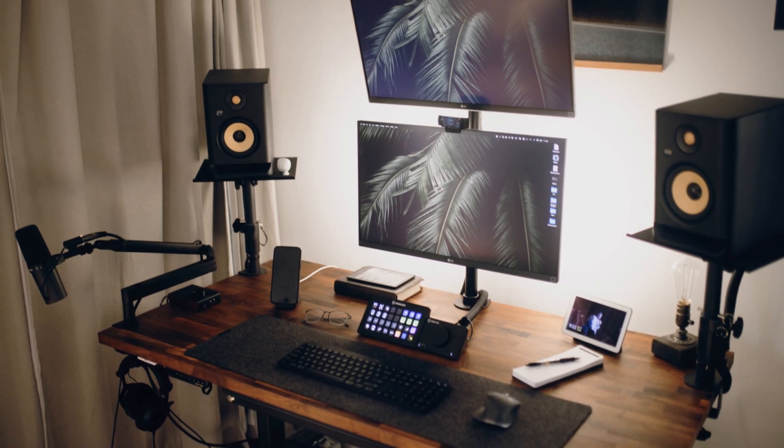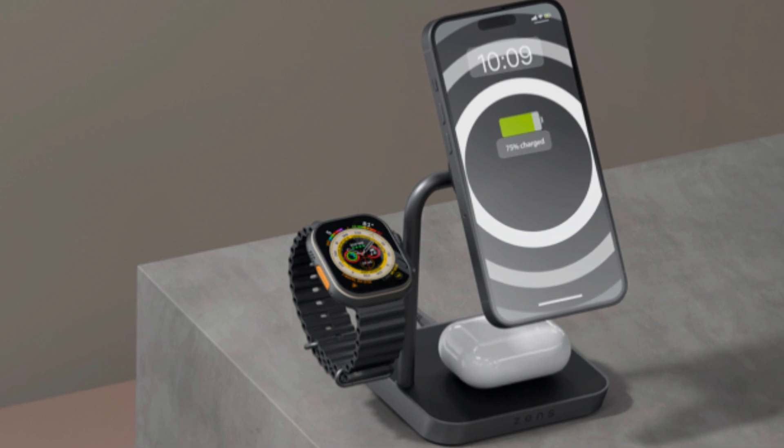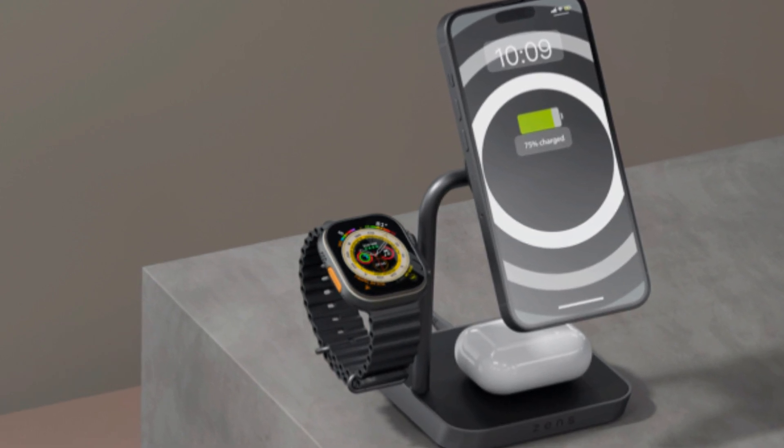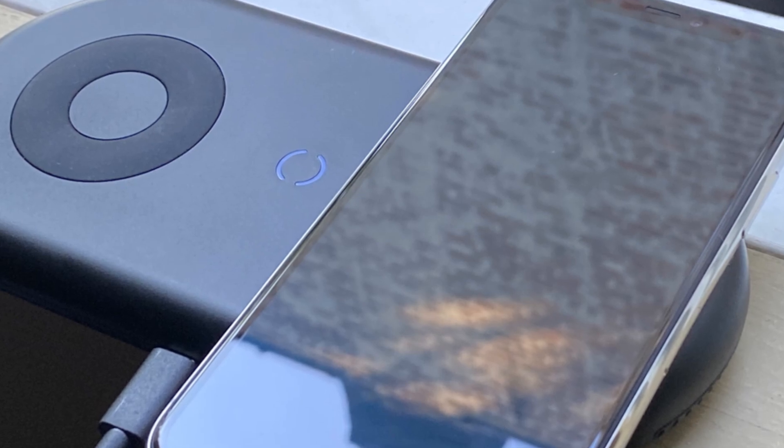What does that mean for you at home? Imagine a single charging setup powering your workflow — your phone, earbuds, and smartwatch — all magnetically aligned and fast charging at 25W. No more fumbling for cables or slower 15W pads.